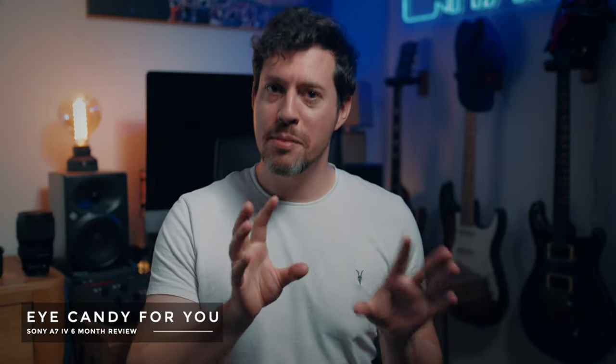First off I want to show you some of the footage from my trip to Norway. It did pretty well, definitely helped by the epic scenery that you get everywhere you look in Norway. Everything you're about to see was shot handheld either with the Sony 20mm f1.8 or the Sigma 50mm f1.4.